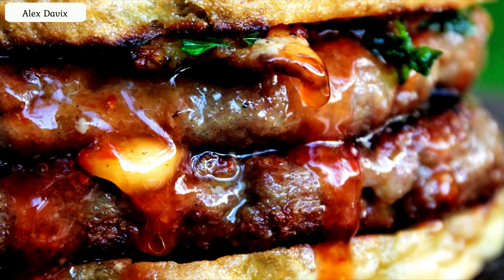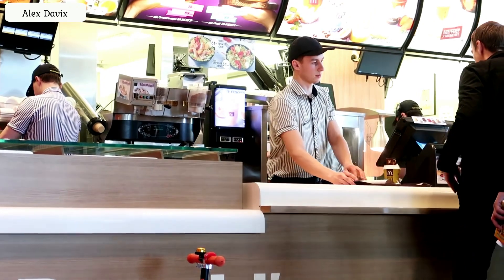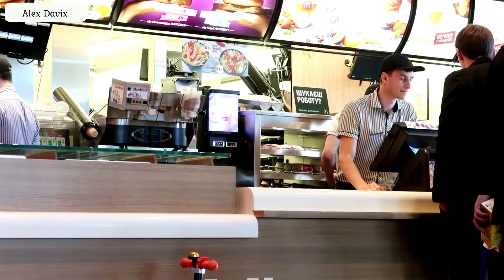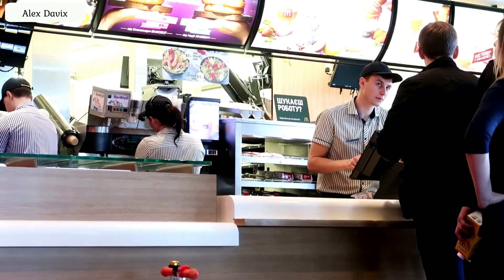And finally, life hack number seven: how to get the most juicy sandwich. Remember one phrase — 'Do not drain the fat.' For example, when ordering a double cheeseburger, say, 'Please pass it to the kitchen so that they do not drain the fat from the meat.' This trick is known only to those who have worked at McDonald's. If you say this, McDonald's employees will take you for one of their own.